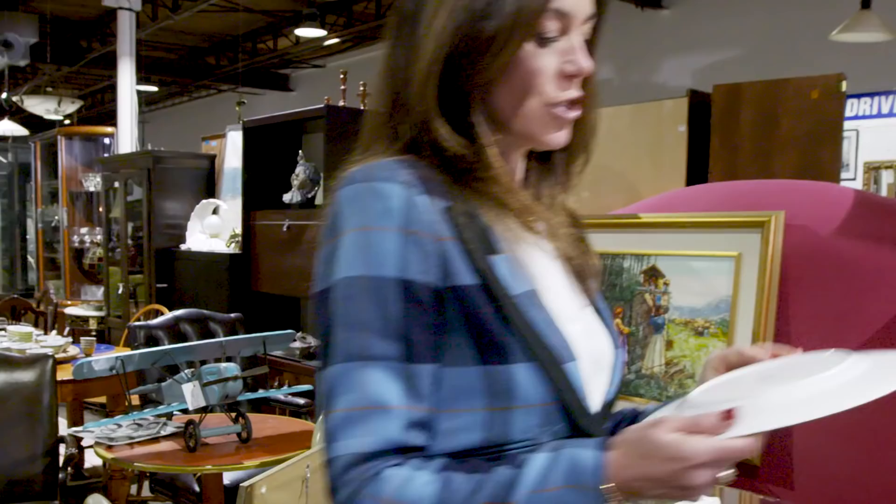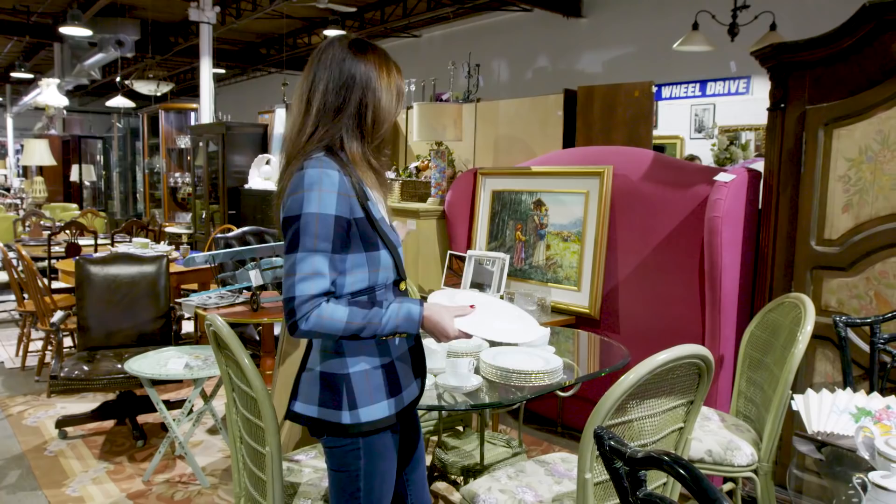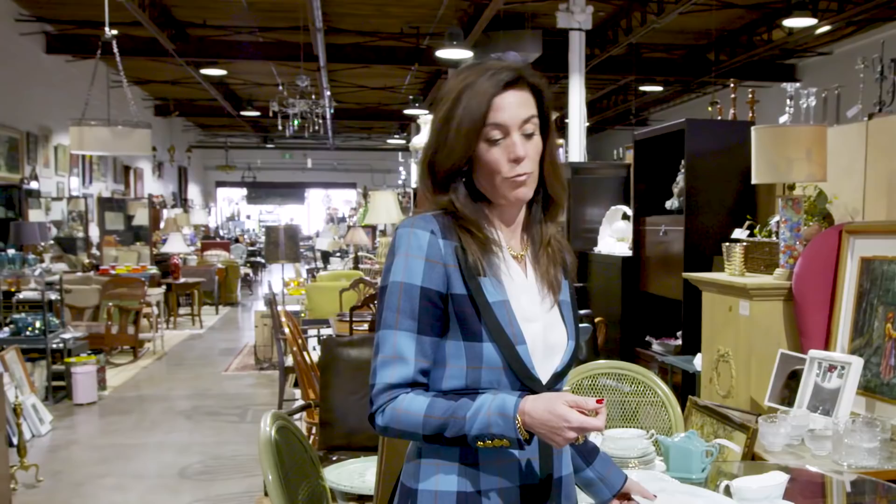If you're looking at dinnerware, check the back — see who the maker is and if it lists the pattern name. That way you can look up the value online and see if the price they're asking is a better deal or more expensive than buying it new.